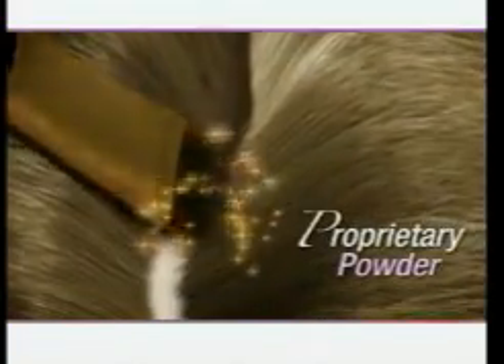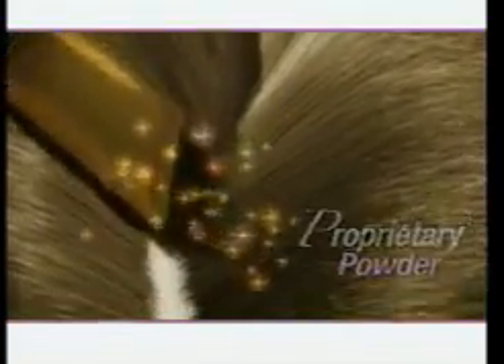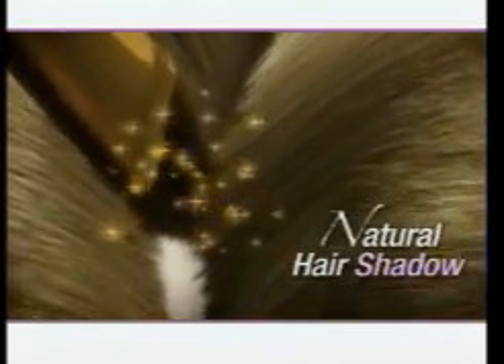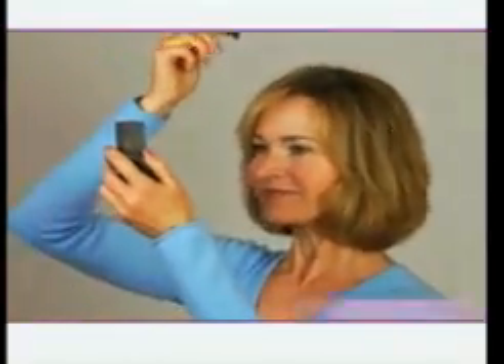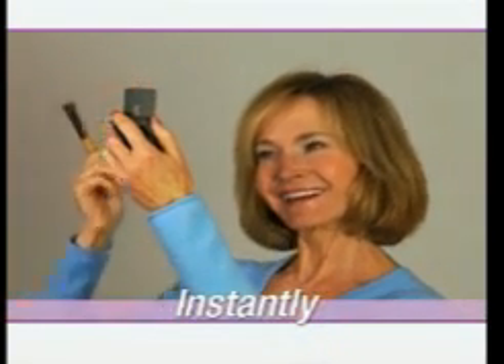Joan's exclusive fill-in powder clings to your scalp and the natural root of your hair. It's a shadow, not a hair color, and that's why Great Hair Day is so effective. You get the appearance of thicker, more luxurious hair instantly.